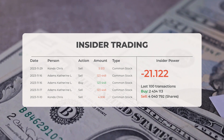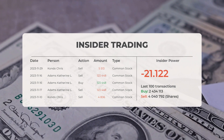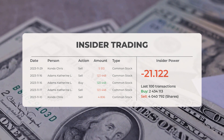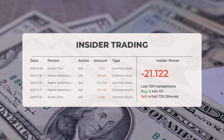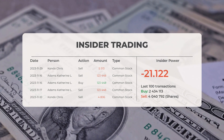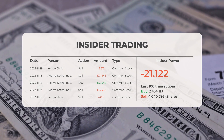On November 16th, 2023, Adams Catherine L. sold 123,448 shares of common stock, and on the same date also bought 123,448 shares of common stock. On November 17th, 2023, Adams Catherine L. sold 123,448 shares of common stock.